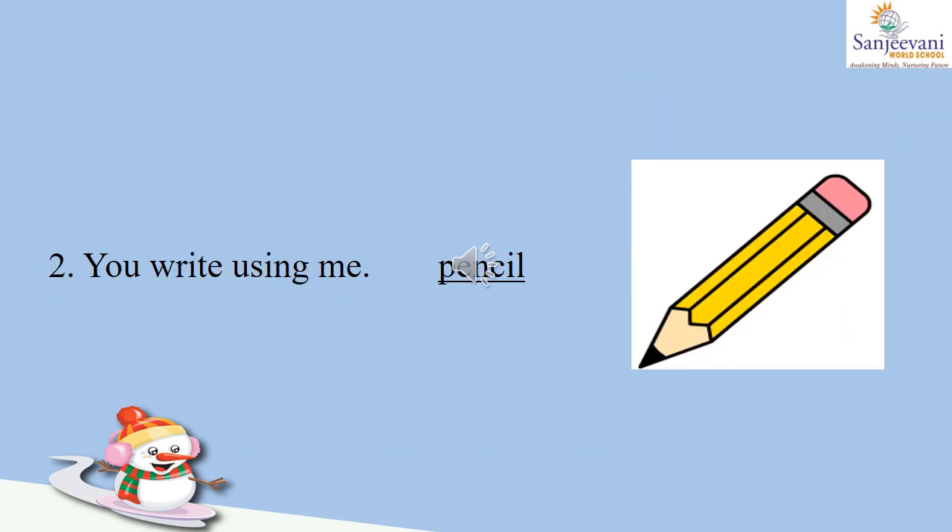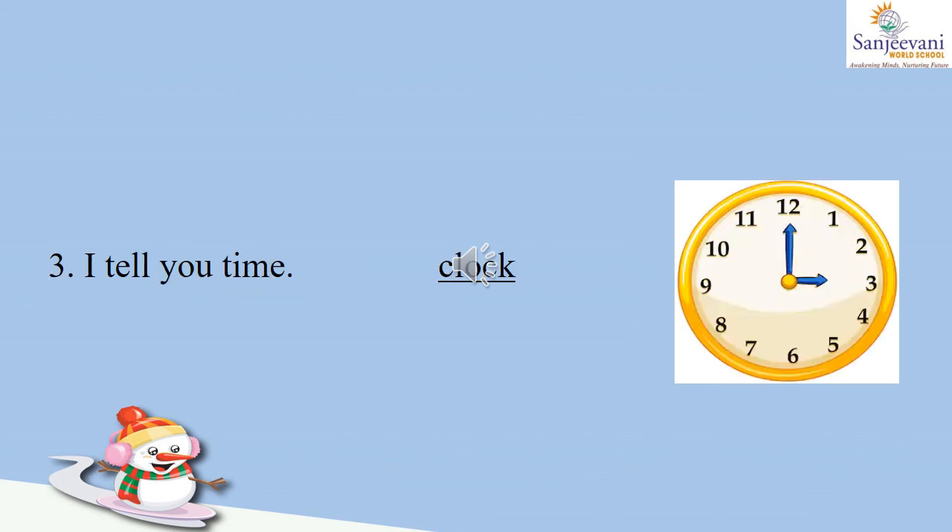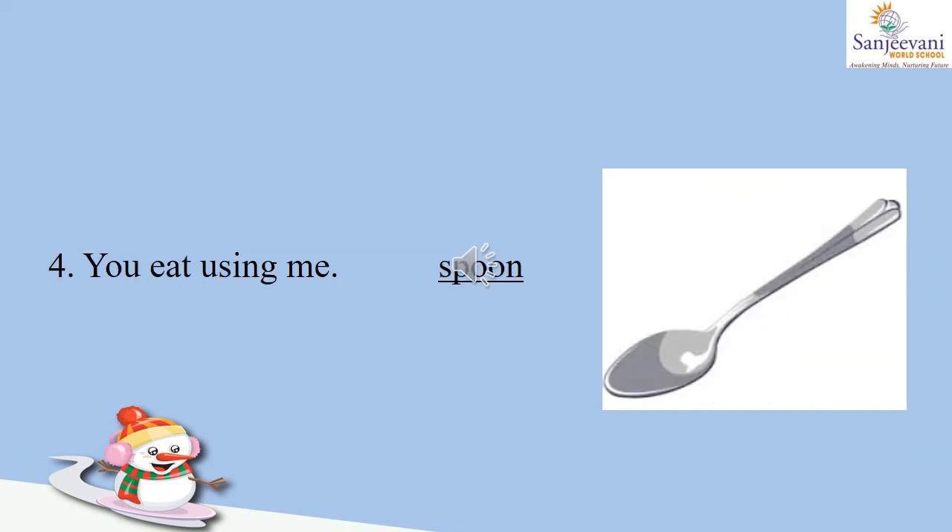Number two: you write using me. This is a pencil — you all write with the help of your pencil — so we will write here P-E-N-C-I-L, pencil. Number three: I tell you time. This is a picture of a clock; it tells us time, so we will write C-L-O-C-K, clock. Number four: you eat using me. This picture is of a spoon; we eat with the help of a spoon when we are having our lunch, dinner, or breakfast. So we will write S-P-O-O-N, spoon.